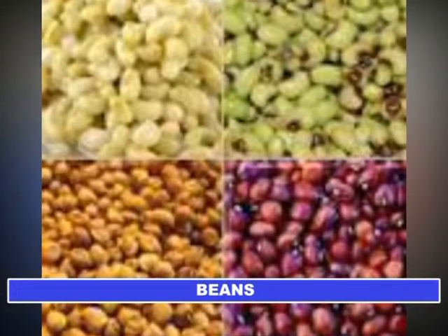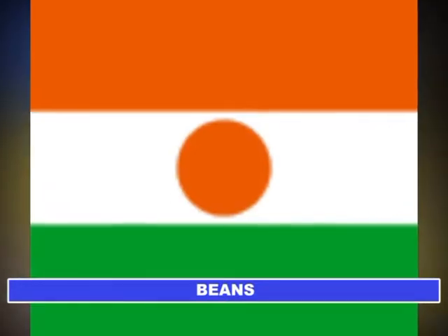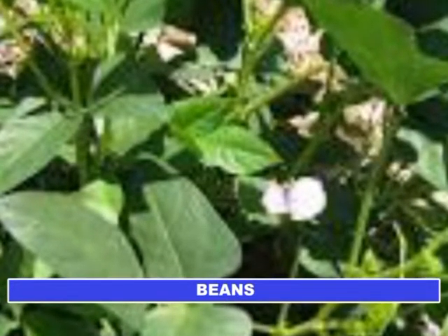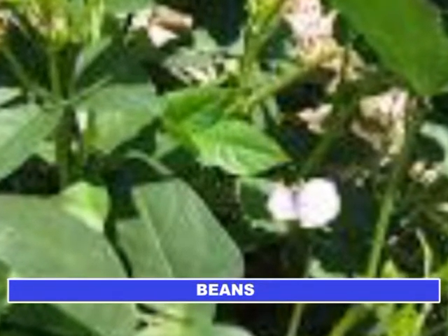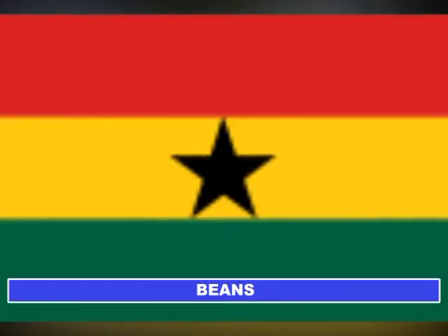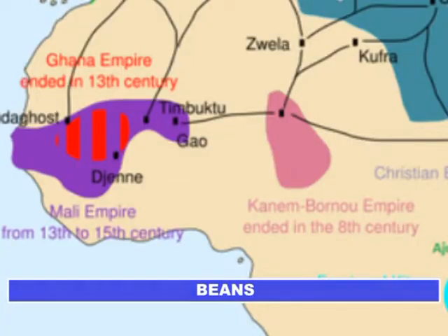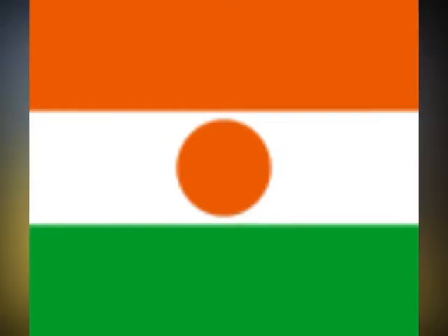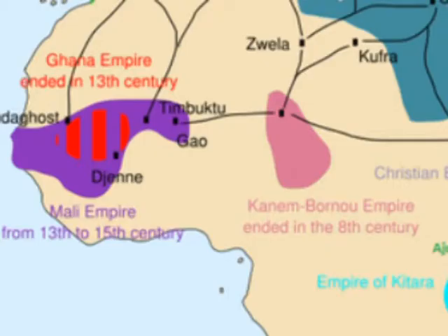Most cowpeas are grown on the African continent, particularly in Nigeria and Niger, which accounts for 72% of the world production. The Sahel region also contains other major producers such as Burkina Faso, Ghana, Senegal, and Mali. In West Africa, Niger is the main exporter of cowpea and Nigeria the main importer.